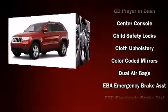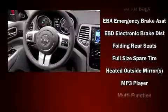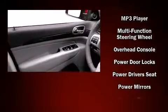Top features include front fog lights, automatic temperature control, remote keyless entry, a roof rack, rear wipers, and power windows.